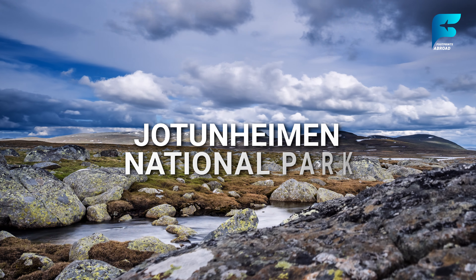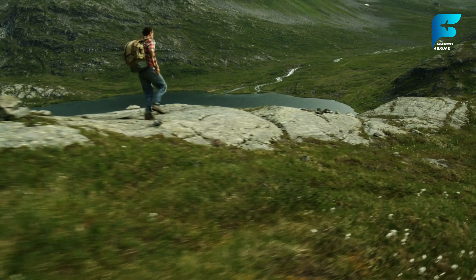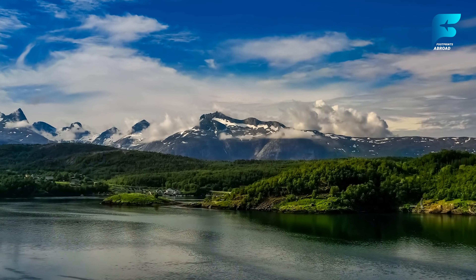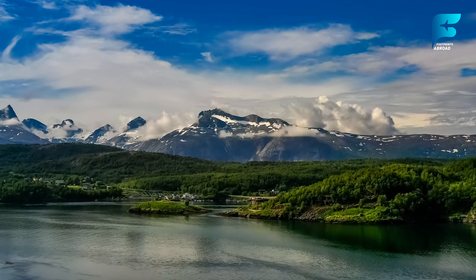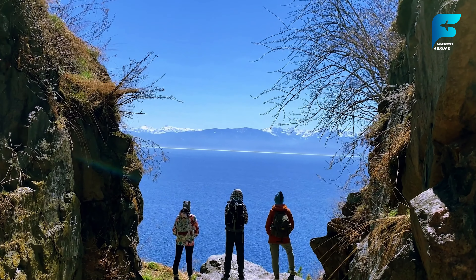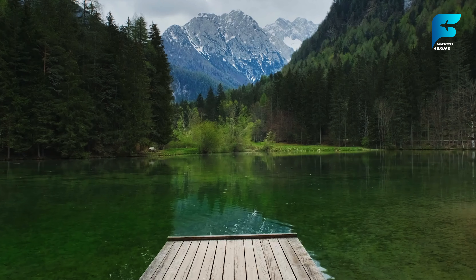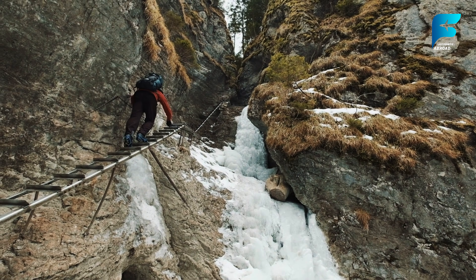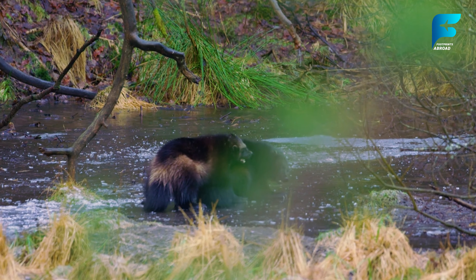Jotunheimen National Park, often referred to as the home of the giants, is a hiker's paradise featuring Norway's highest mountains, deep valleys, and dramatic glaciers. The park is home to more than 250 peaks over 1,900 meters, including Galdhøpiggen, the highest peak in northern Europe, at 2,469 meters. For a challenging yet rewarding trek, the Besseggen Ridge hike is one of the most famous in Norway, offering jaw-dropping views of the emerald green Lake Gjende and the blue Bessvatnet. Jotunheimen is also known for its wildlife, including reindeer, wolverines, and the elusive lynx.